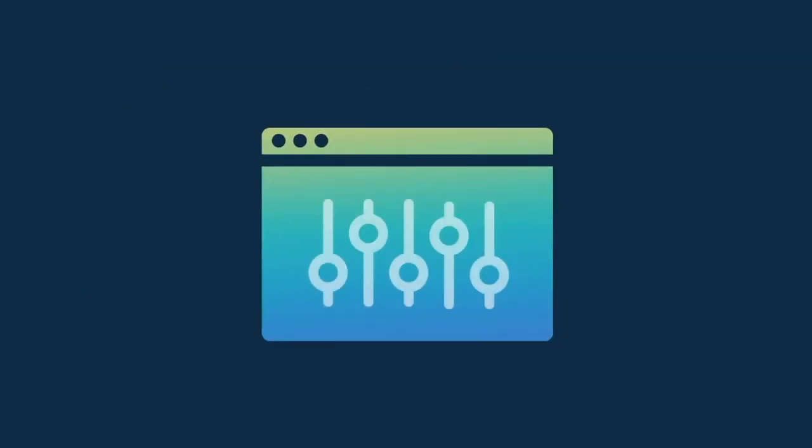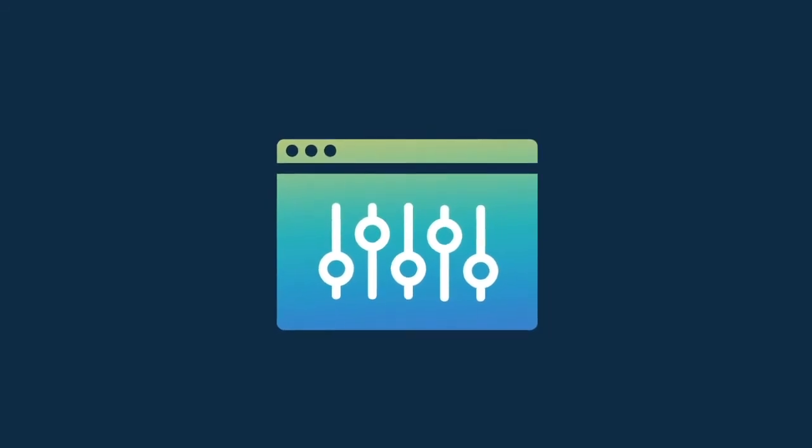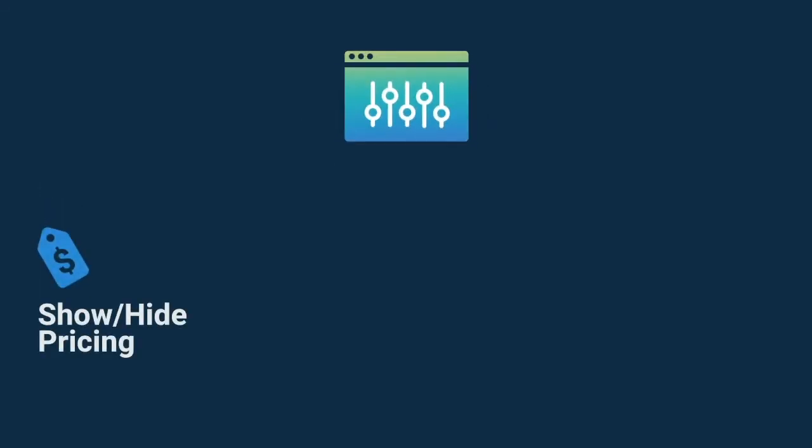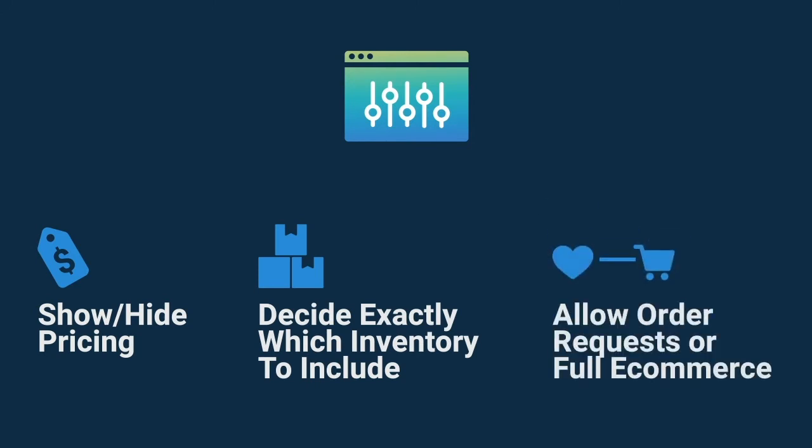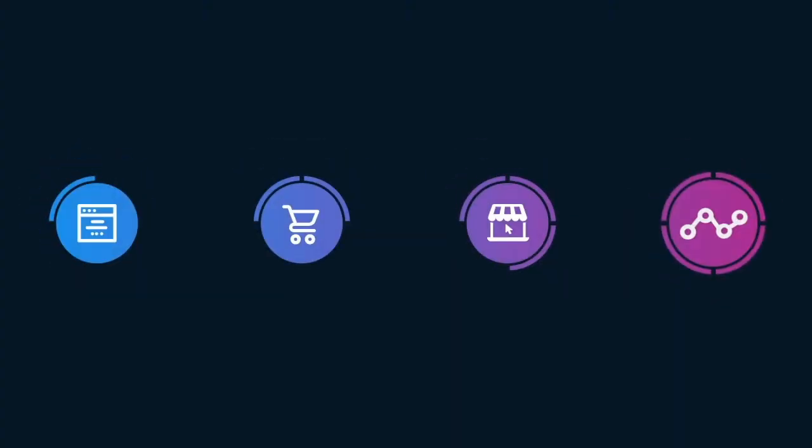With TapGood Storefront, you're always in control. You can show or hide pricing, decide exactly which inventory to include, allow order requests or full e-commerce. Storefront is available in four tiers.